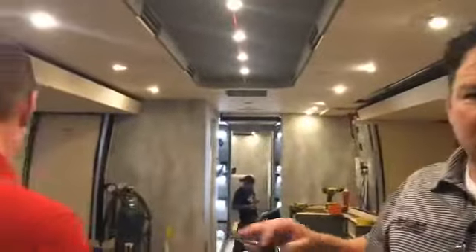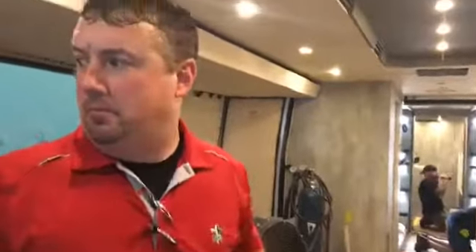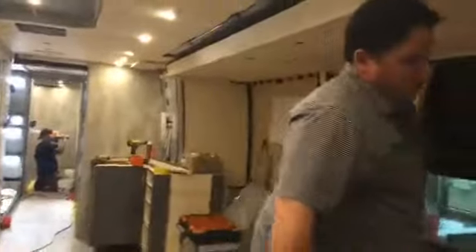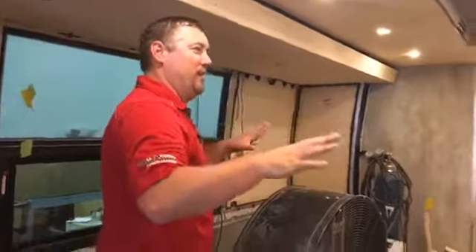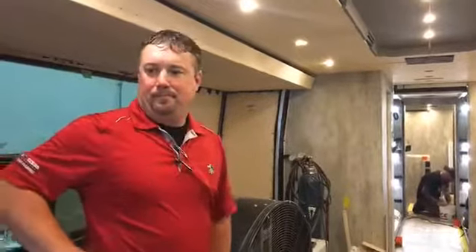A little bit in the front lounge — they're working from the back up to the front. But again, a triple slide bus. Look how far apart we are. We can't even touch each other. Once you get at the venue and get this bus set up, you're going to have a ton of comfortable room. It's going to be beautiful.